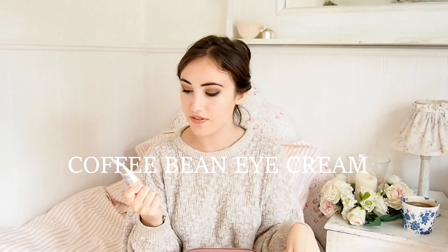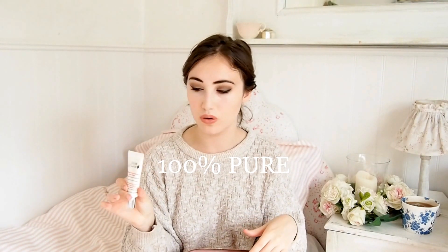First of all I've got an eye cream. The one I'm using at the moment is the Coffee Bean Caffeine Eye Cream from 100% Pure. I really like this - I think it's really good for travel. I really like that it's got a nozzle so you can literally squeeze it out instead of putting your finger in a tub. It's really good for sensitive skin. I'd highly recommend this.